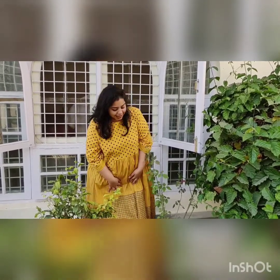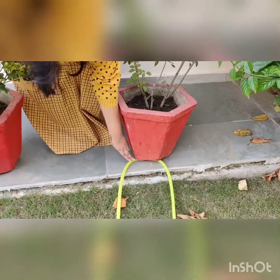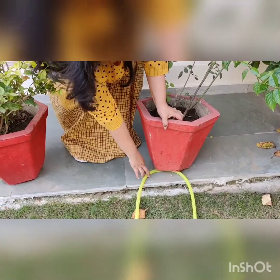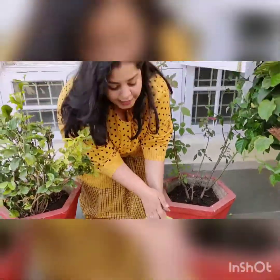Alright children, let's go water some plants. Oh my God! Can you see this? Where is the pipe? The pipe is under the pot. Can you see the position? The position is under the pot. Let me take it out — otherwise it will get spoiled.